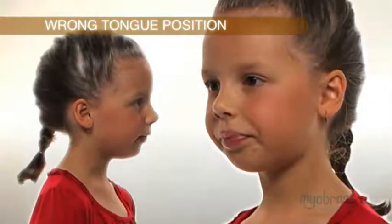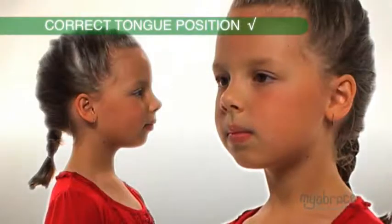Look at this child to see what happens when we change from the wrong tongue position to the correct tongue position. Straight away, the face looks better.